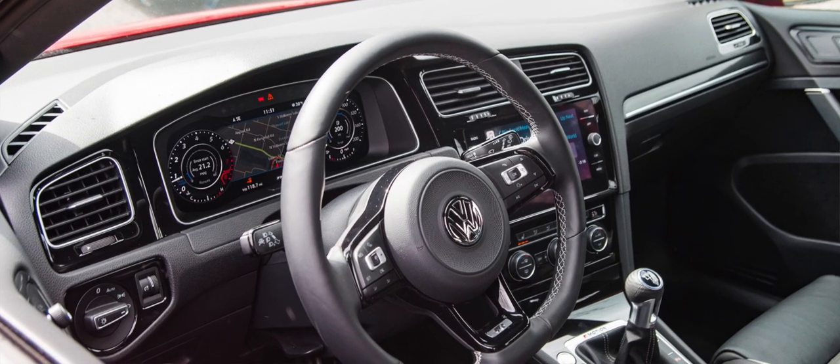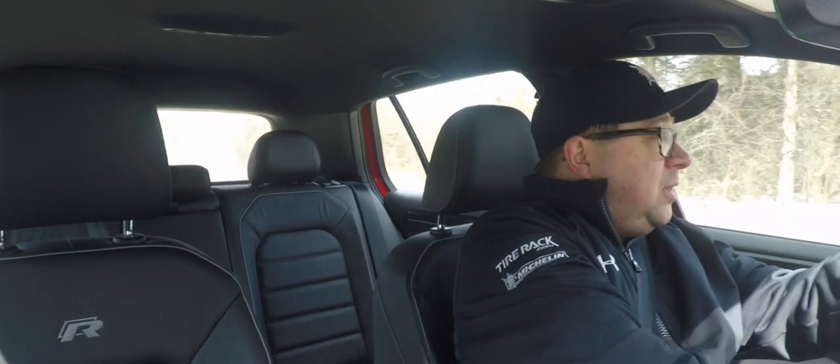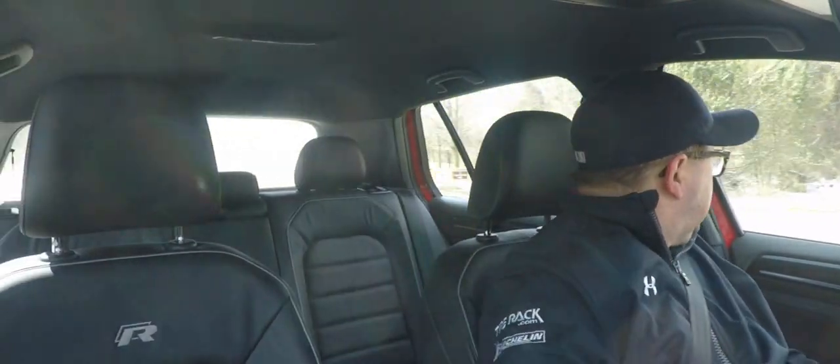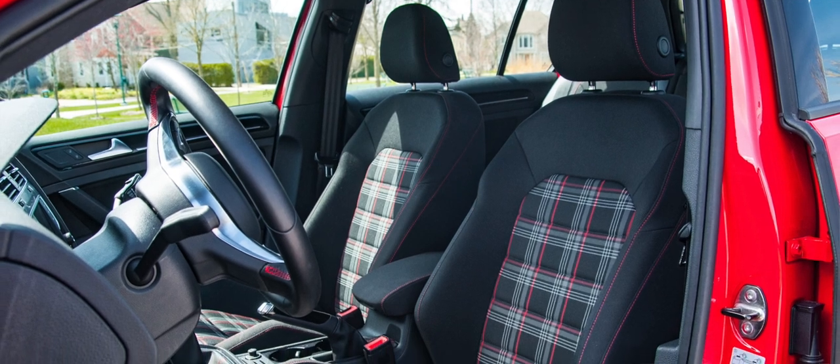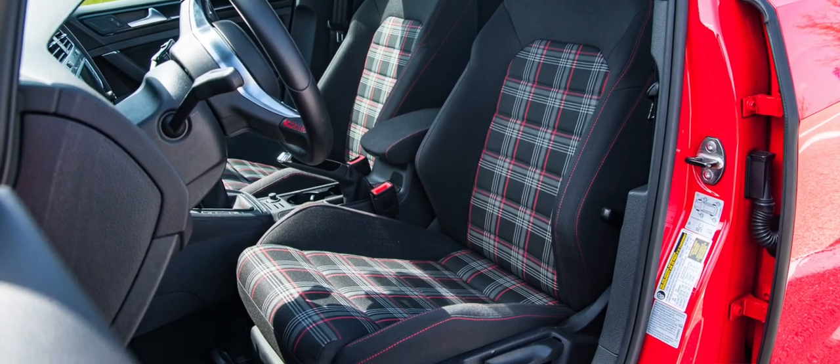For the 2018 model year, the only choice you have in options is manual or DSG — that's it, which is cool. It comes fully equipped. Thankfully, no sunroof on this, which keeps weight down and the center of gravity lower. The one thing I wish we could have — which you can get in Europe but not in the US since it comes fully equipped with leather — is the cloth interior with the tartan inserts like you get in the GTI. I'd honestly prefer that, but it is what it is.